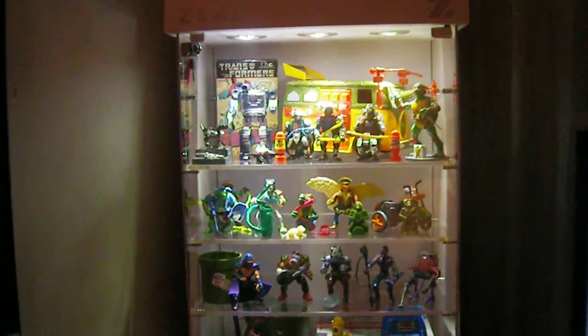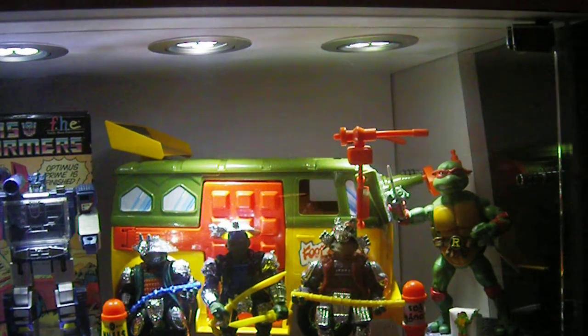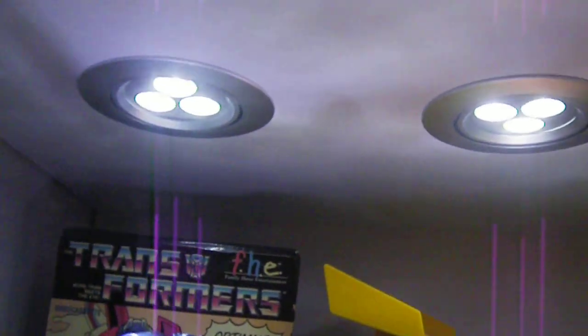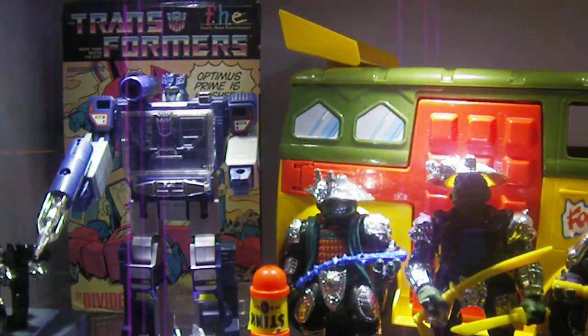This was actually a Zeal sunglasses display cabinet in a surf shop, and as you can see it's got really nice LED lights up there. It really makes your figures and whatever you put in there really pop and stand out. It's a really nice setup too.